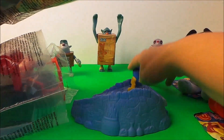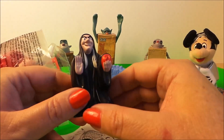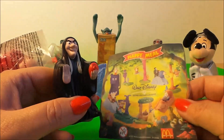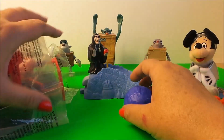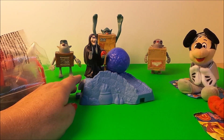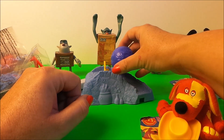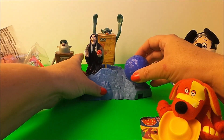Next we have the Wicked Witch from Snow White with a poisonous red apple, and this is from the Walt Disney range. I think she stands there, and we put the ball on the end and press the lever and watch what happens. Oh dear, Doodles has been crushed by the giant ball, and there's the evil witch — she fell over as well!